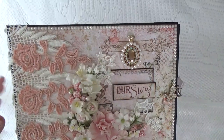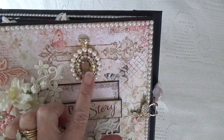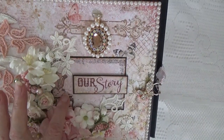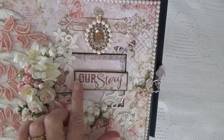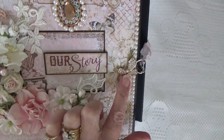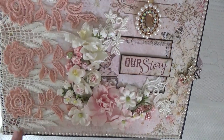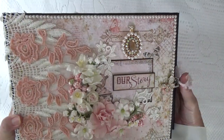I outlined the album with flat back pearls and this is a gorgeous rhinestone and pearl cameo brooch. I used one of the calling cards from the paper collection and then I cut out the words Our Story and popped it out. And here are the little rhinestone butterflies that cover up my hook and eye. I also outlined the album with flat back pearls.